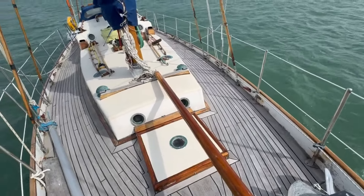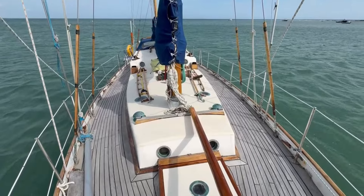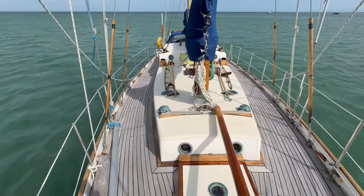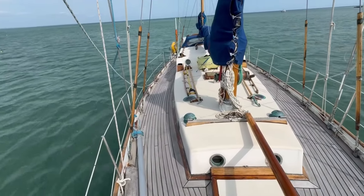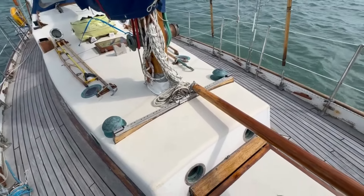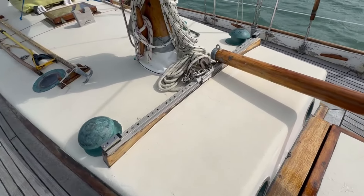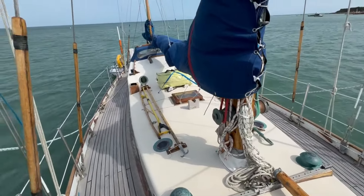Looking back along the deck, there's a yacht-laid swept teak deck over a plywood subdeck. The coach roof is all painted, done by the previous owners in their time cruising in the tropics. Here is the track for the stacell boom, which gives one sheet going back to the cockpit, making it very easy to tack, sheet in and out.